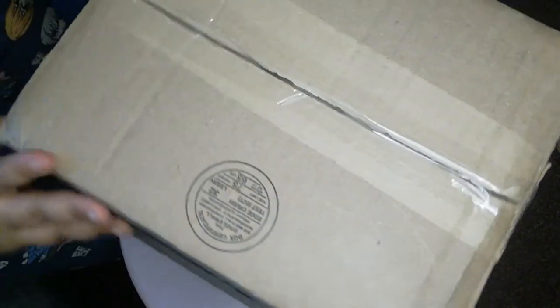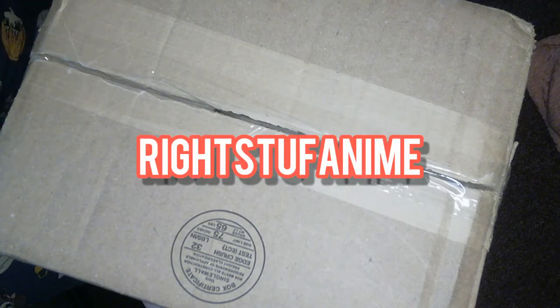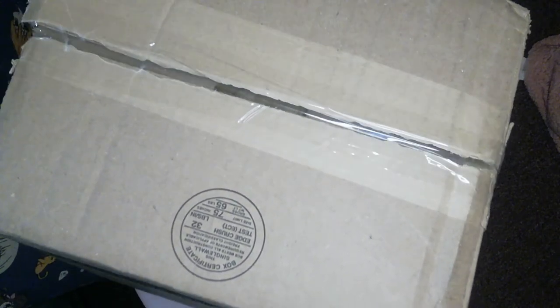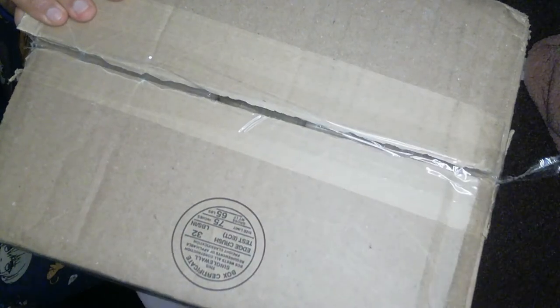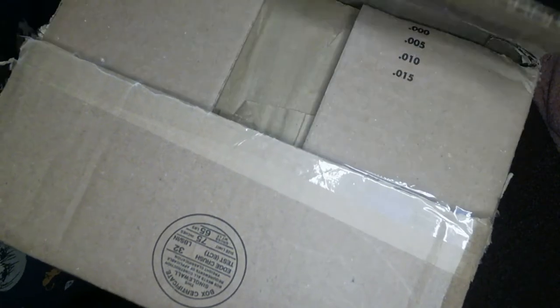This is actually my second order from Right Stuff Anime, and they had a really good sale going so I decided to take advantage of it. To be honest, this took a really long time to get here. I'm guessing maybe because of the holidays and stuff like that — it's taking a little bit longer, maybe they had a lot of orders.